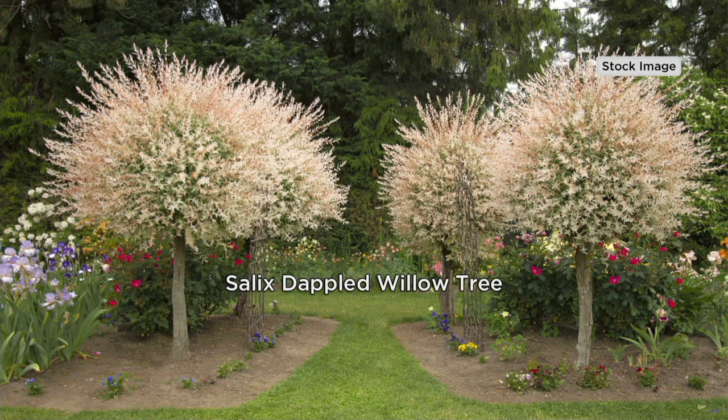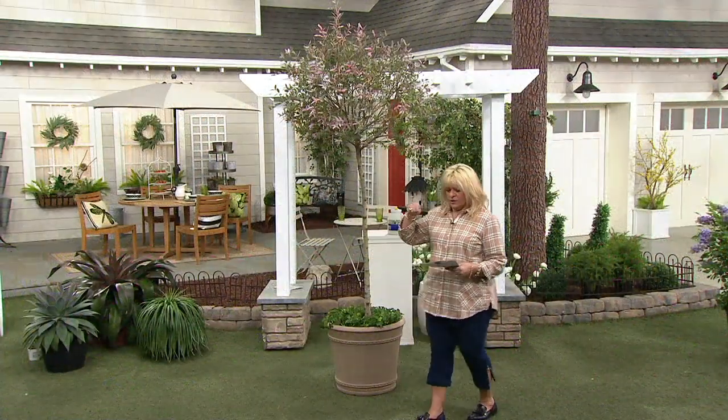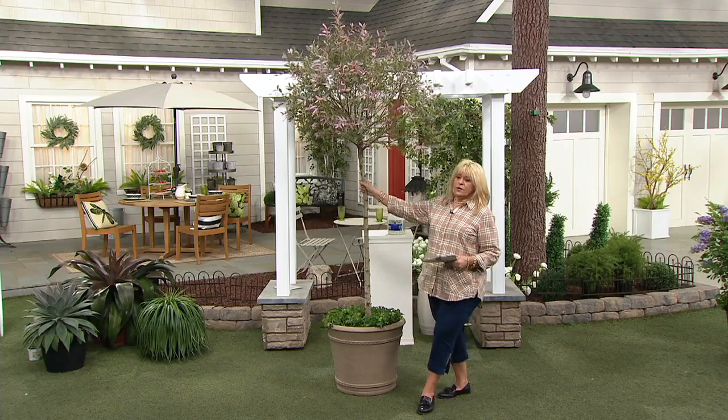How tall do they get, Katie? They can grow to be 10 feet or 12 feet tall if you want to let them. What if I don't want to let them? Can I keep them little? You can prune them in our favorite lollipop shape if you want. You can keep them small. Put them in a pot and that will definitely restrict their growth. You can absolutely control them.